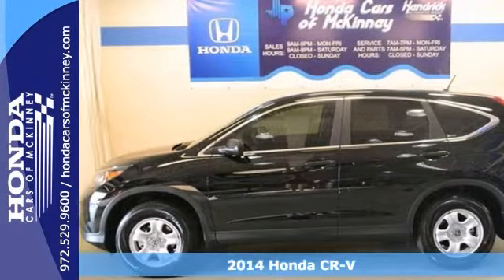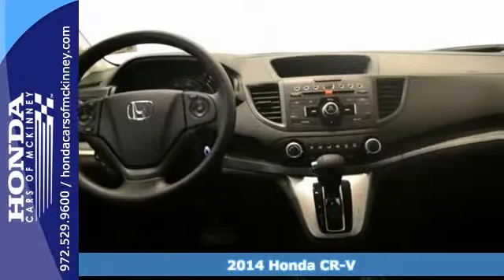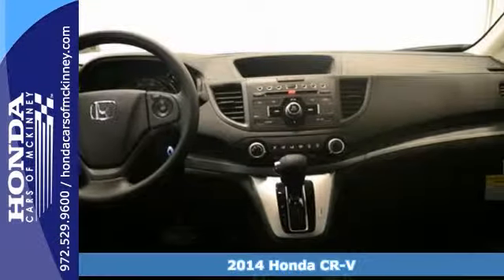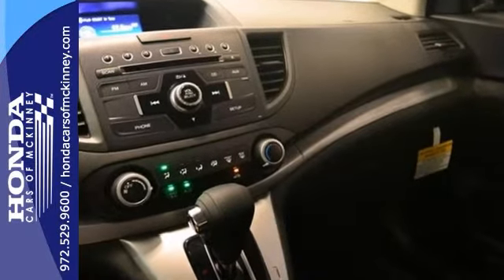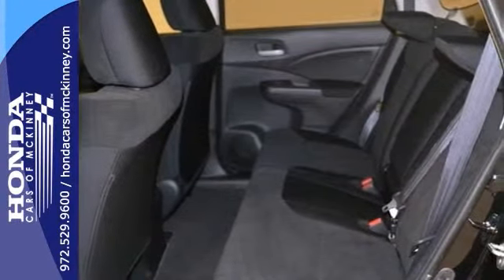Here's a 2014 Honda CR-V LX. This vehicle has a lot to offer, including power windows, locks and mirrors, keyless entry and backup camera. It also features a multi-function steering wheel, CD player and privacy glass.